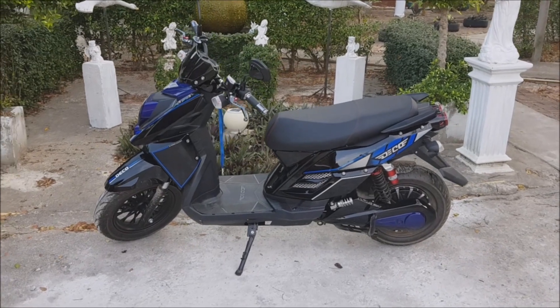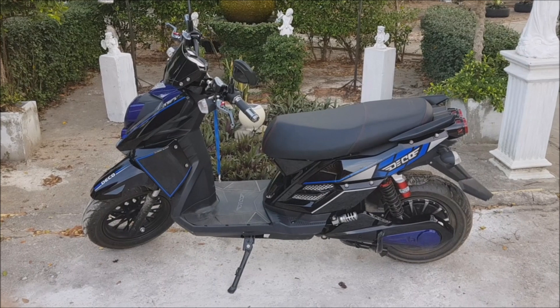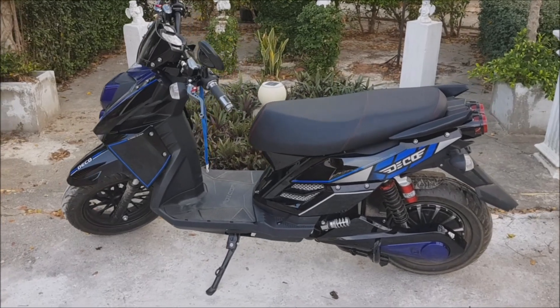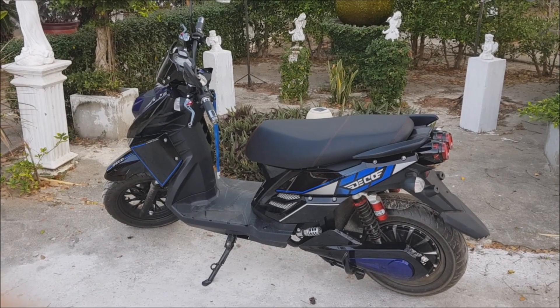They are doing this together with a Taiwanese company, so all the parts which are not produced in Thailand come from Taiwan. It is a high quality product and this motorcycle is also not an entry level.